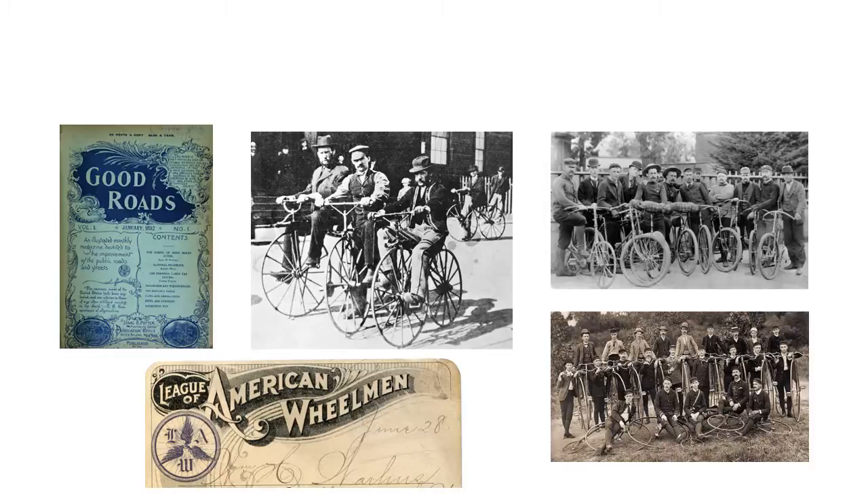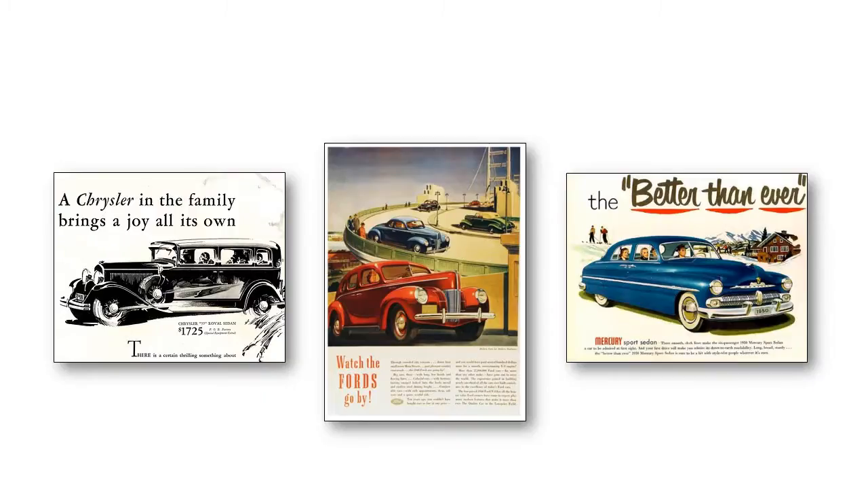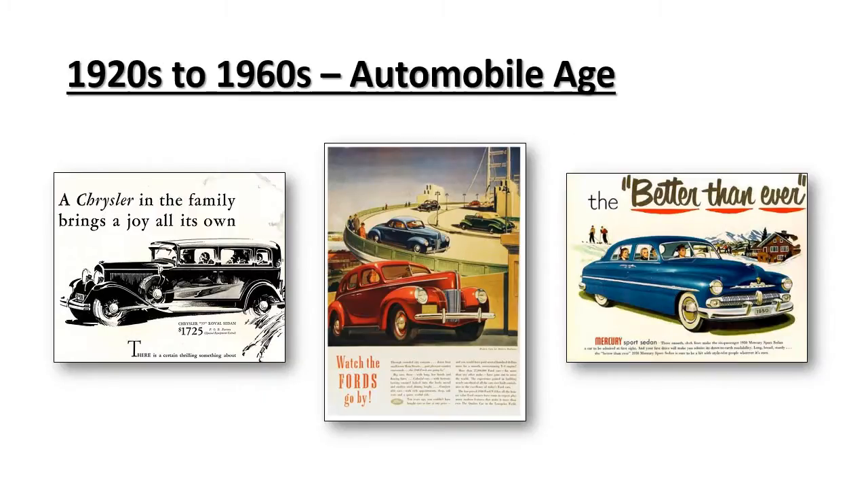Let's start with some history. In the 1800s, cyclists dominated the roadways. They led the effort to establish paved roadways virtually everywhere. This era is known as the Good Roads Movement. In the 1920s, the automobile took over and for the next 40 years, the bicycle was largely forgotten.